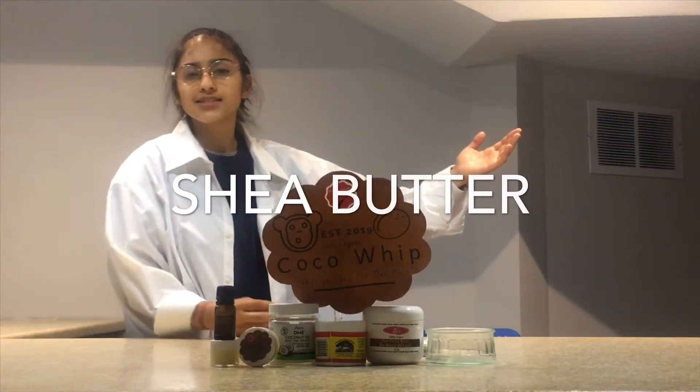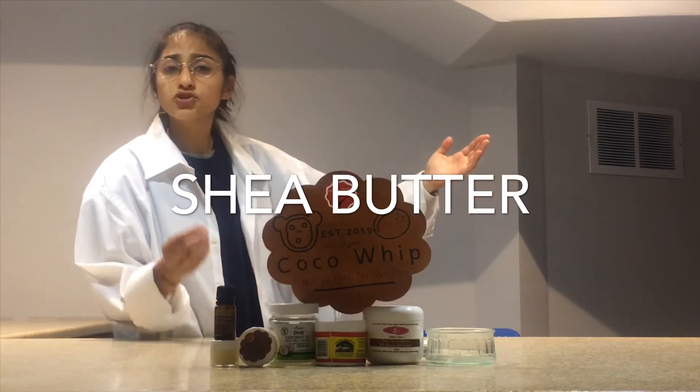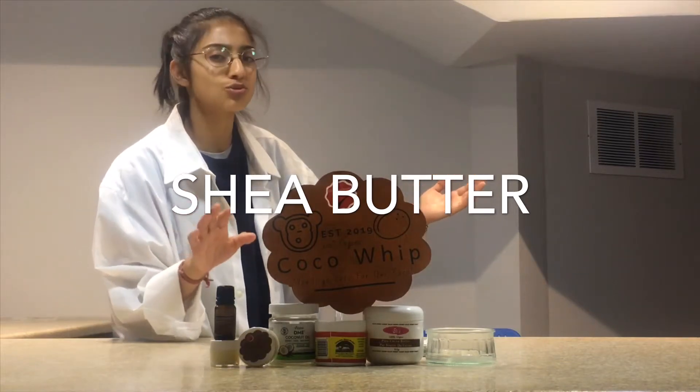Shea Butter has anti-inflammatory and healing properties. It helps tone, condition, and soothe the skin. It also helps protect the body's natural oils.